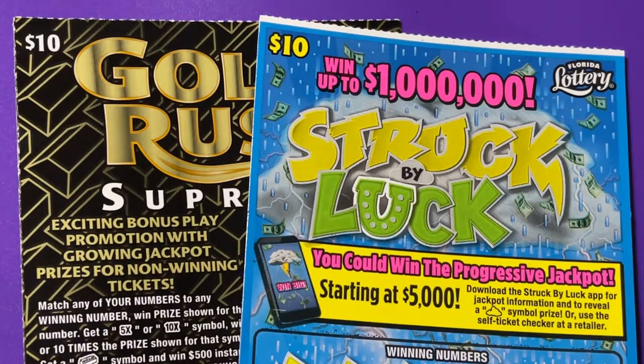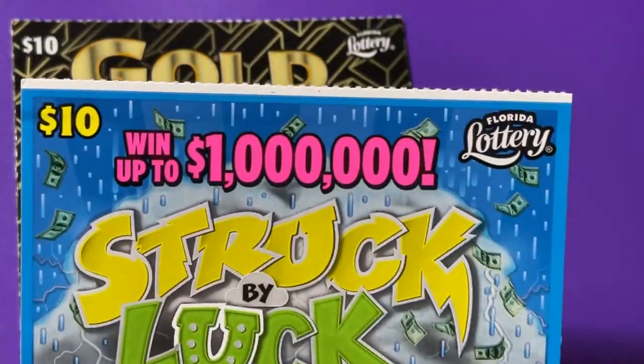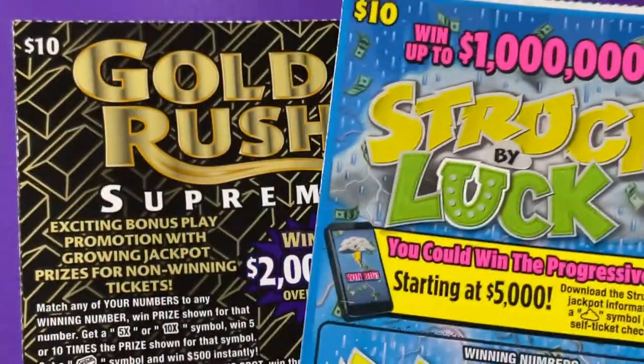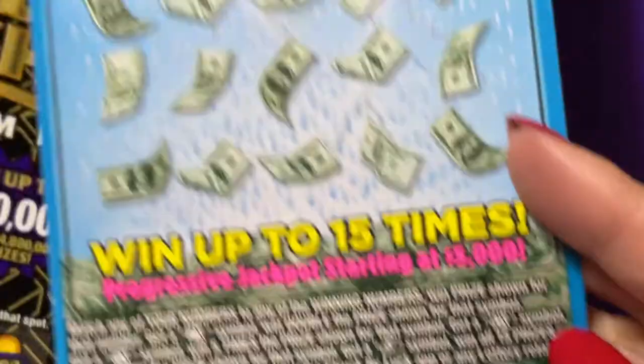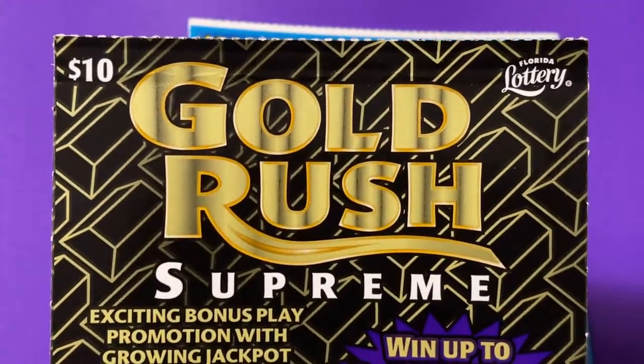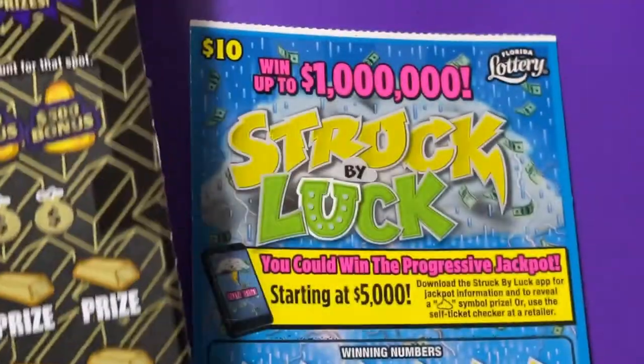Good morning, welcome back! Today I have a Struck by Luck — look at that white line at the top, it's huge — that is ticket number six. And I have a Gold Rush Supreme, a ten dollar ticket, number eleven.